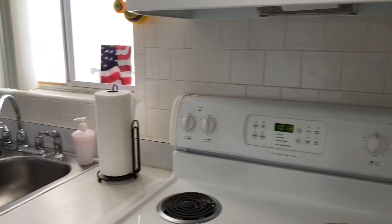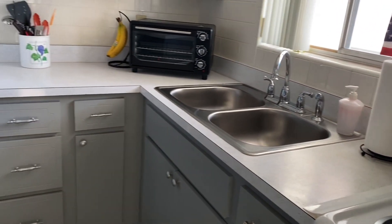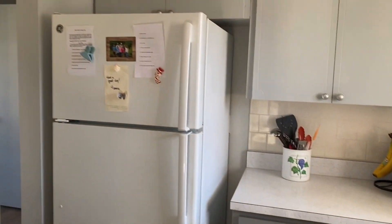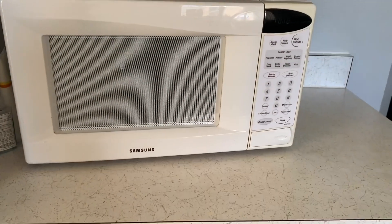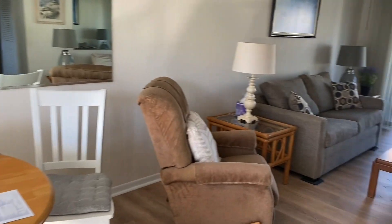White stove, stainless steel sink, gray cabinets, toaster oven, microwave in this area, and then back to the living area.